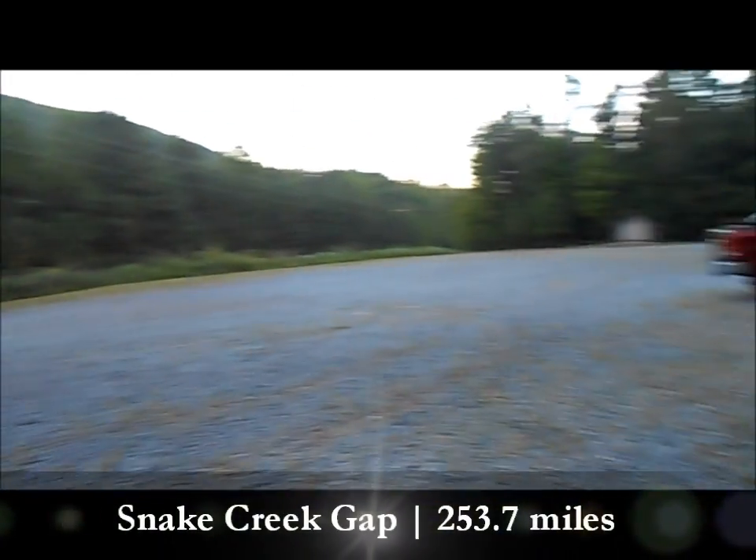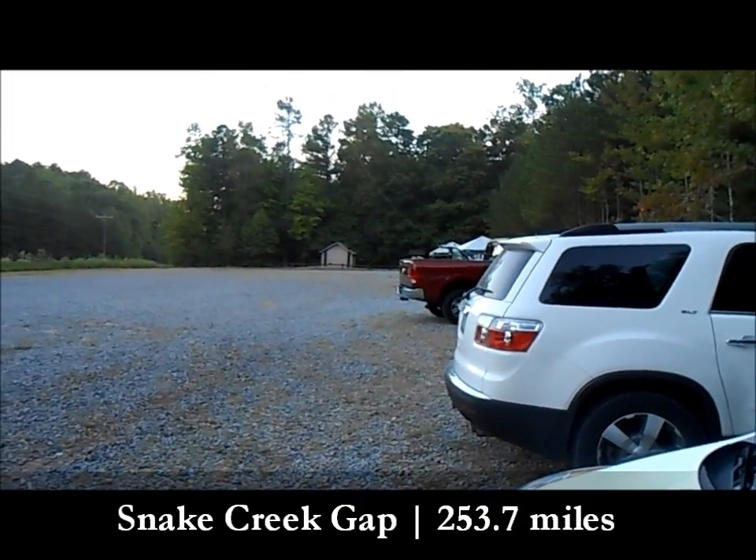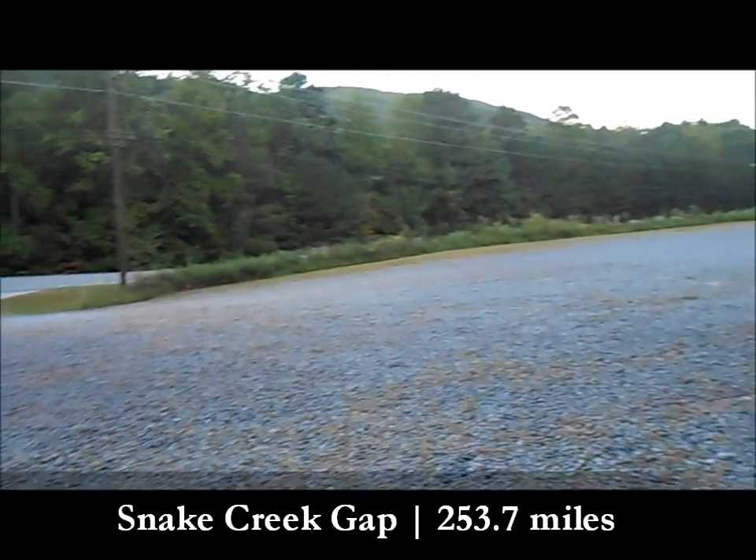All right guys, we're here at Snake Creek Gap. They're doing the Georgia Jewel right now, that's why there's so many cars. We're off on another section.